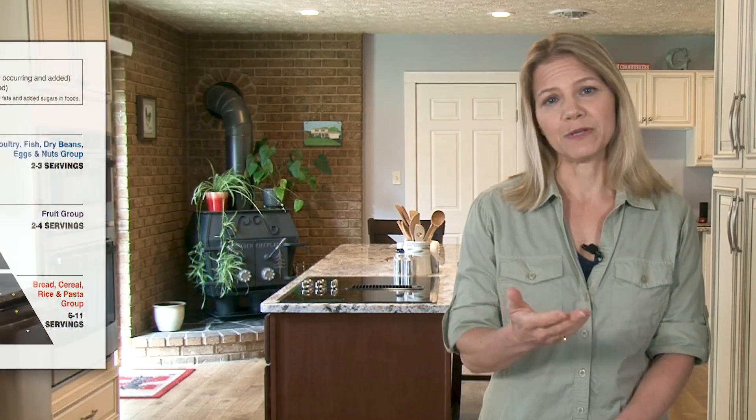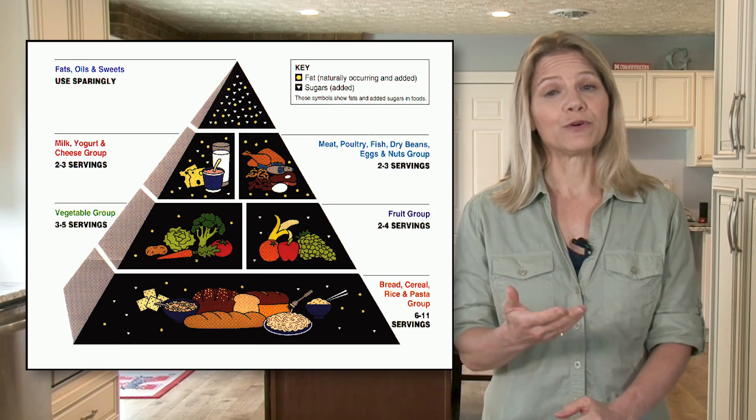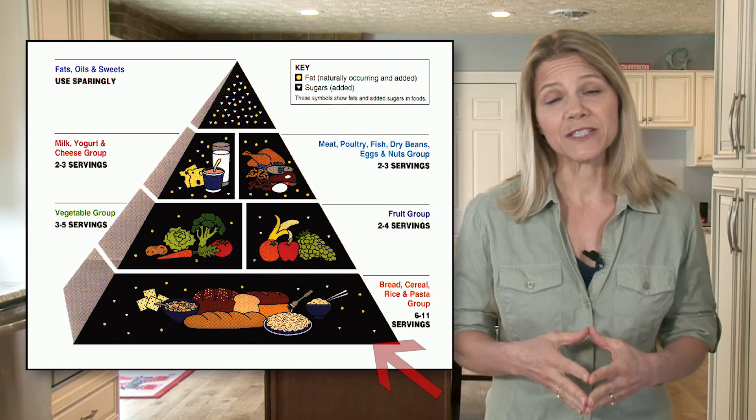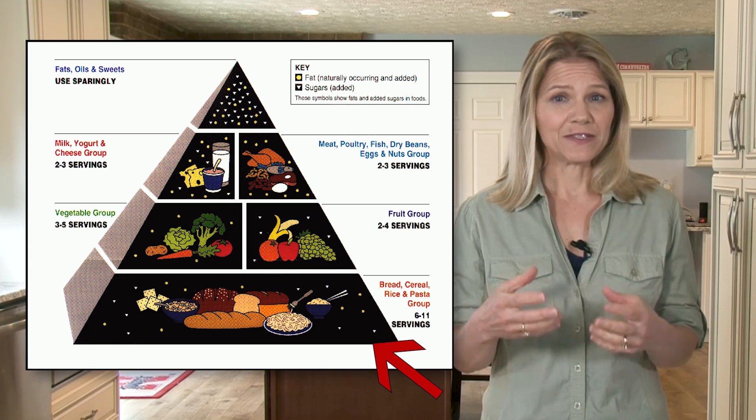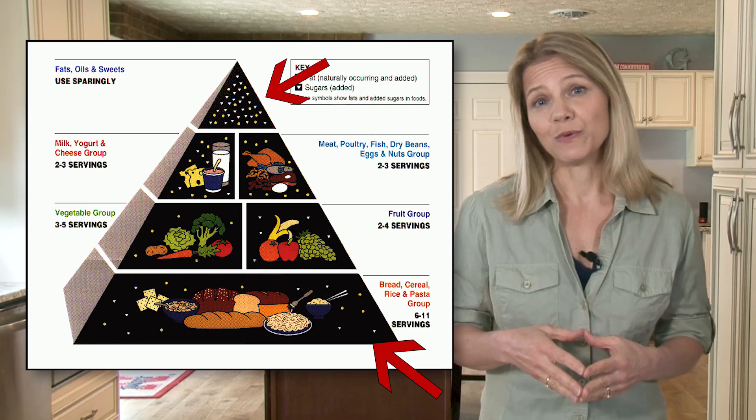Like many people my age, I followed the conventional wisdom regarding diet throughout most of my life, which meant that I ate a low-fat, high-carb diet. And when I started teaching, I taught these same principles — the principles displayed in the classic food pyramid — meaning that you wanted to focus your diet on carbohydrates like breads, grains, fruits, and vegetables, and keep your fats and oils to a minimum.